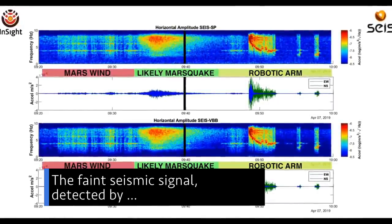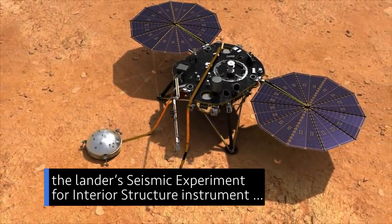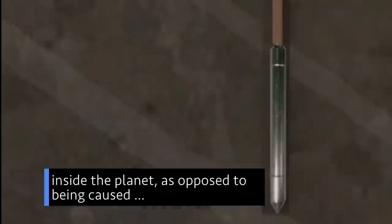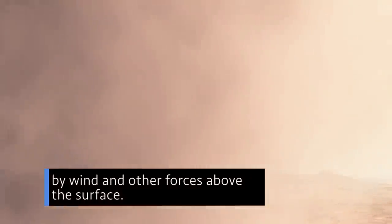The faint seismic signal, detected by the lander's Seismic Experiment for Interior Structure instrument, was recorded on April 6. It is the first recorded trembling that appears to have come from inside the planet, as opposed to being caused by wind and other forces above the surface.